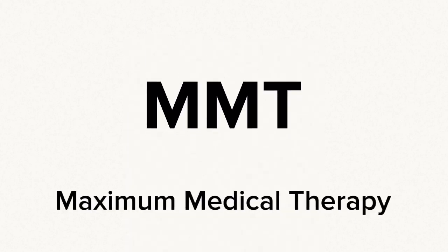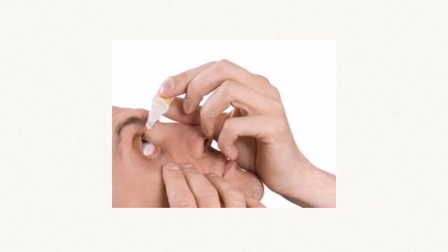The patient on maximum medical therapy may be taking four glaucoma drops. They could also be taking two glaucoma drops and be allergic to two categories. Instructions to take eye drops includes pulling the eyelid down and putting the eyedrop in the pocket of the lower lid like this.